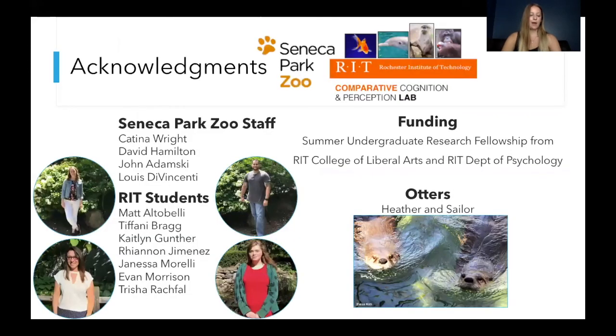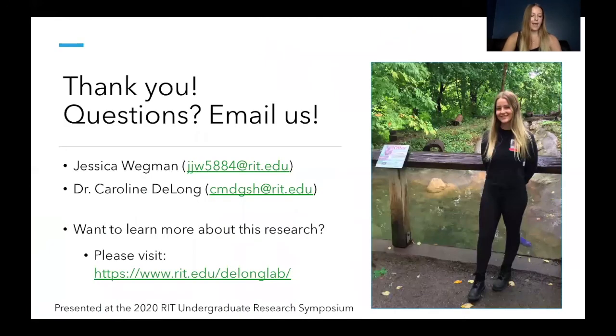I'd like to acknowledge the Seneca Park Zoo staff as well as the RIT students who helped to make this research possible — they're listed on screen — along with the funding agencies that supported this research, and of course the subjects Heather and Sailor. If you have any questions, feel free to email either me or Dr. DeLong. If you want to learn more about this type of research, you can head over to our lab website listed on screen. Thank you so much for listening to my talk!